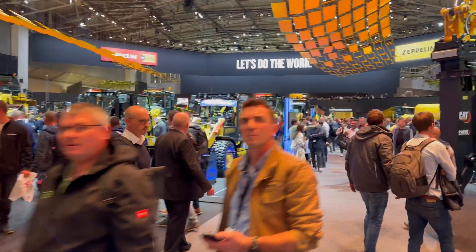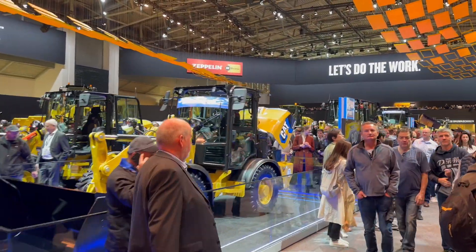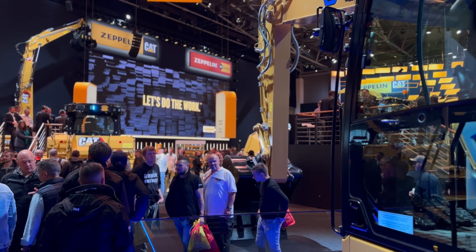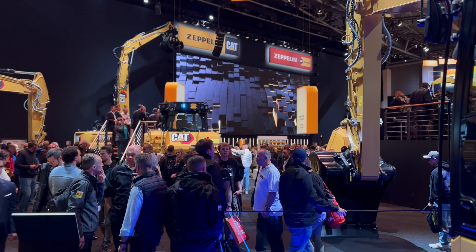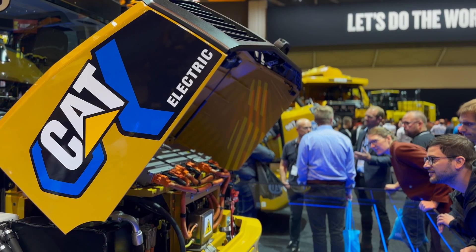You might be thinking, why now? Why is Caterpillar talking about electrification now — that's years and years off, right? Well, the market is actually putting a lot of pressure on Caterpillar to do the opposite. I talked with a couple of Cat representatives today and they both told me they are definitely feeling the pressure from competition, from market forces, and from customers interested in zero-emission solutions to get them on job sites quickly. Caterpillar wanted to use BAUMA to say, hey, we are working on these solutions — we're not behind; in fact, we might be a little further ahead than a lot of you are thinking.